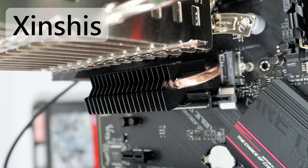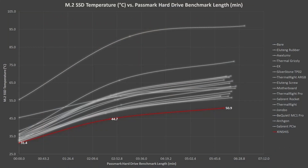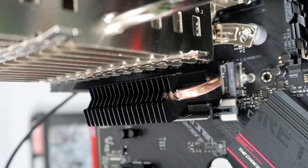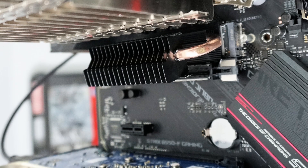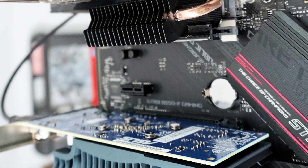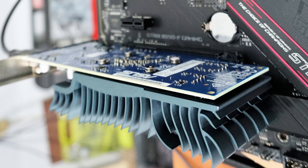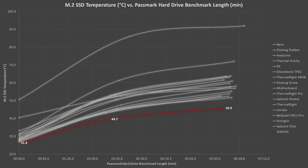Next up is an interesting one. The Shinshi heatsink has a heat pipe that transfers heat to a separate fin stack, and this one actually did the best by far. However, for the Shinshi heatsink to fit properly with its fin stack, I had to move the graphics card down a few spaces. This provided more cool air to the heatsink and undoubtedly helped it achieve the lowest temperatures. That said, this heatsink performed well enough that I am confident it would still have been the winner even if all other heatsinks had been tested with the graphics card in the lower PCIe slot.